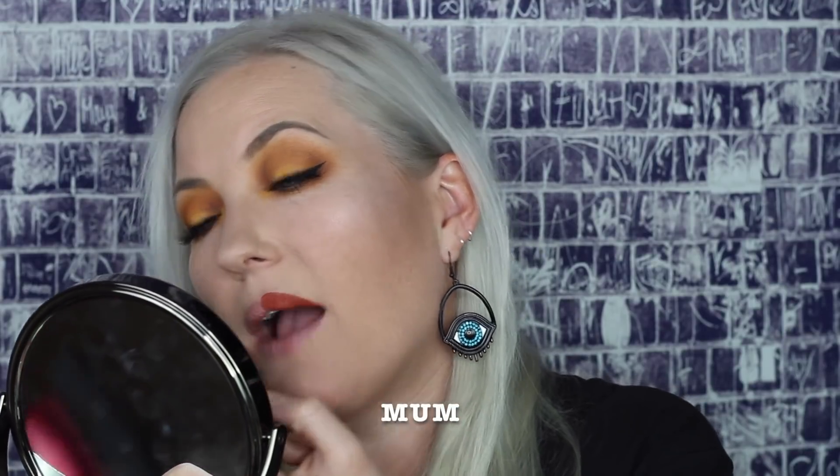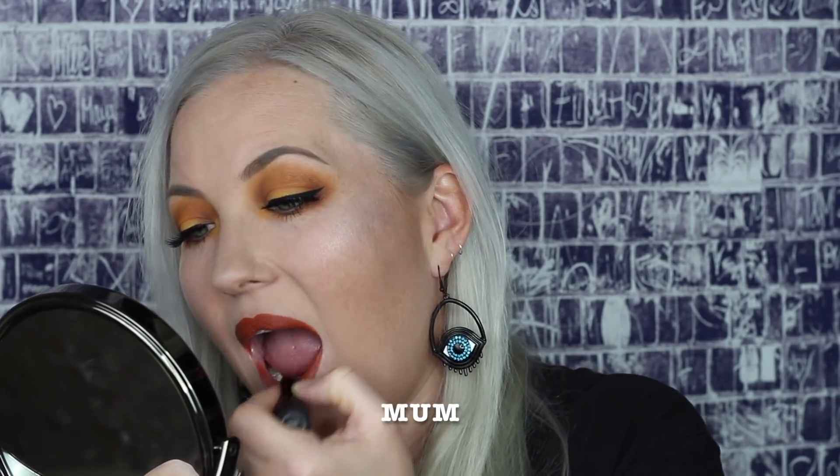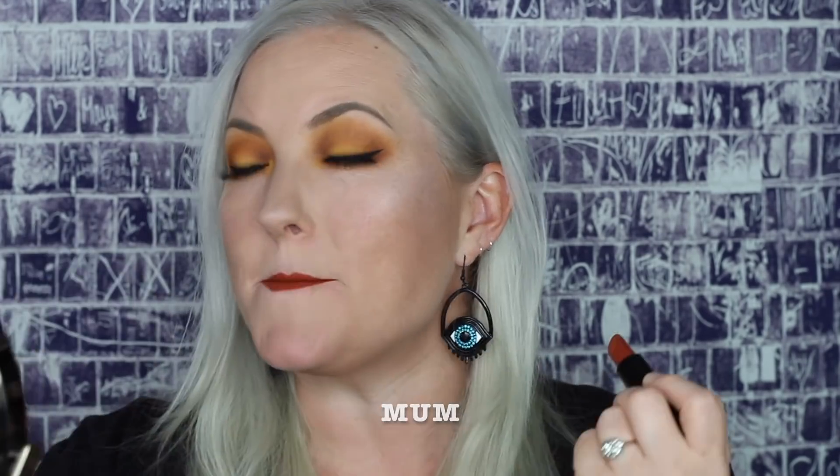Next up is the color Mum. This is a nice warm cinnamon brown color. I really love this color too — it is a really nice cinnamon color. I think it's super wearable and I love it, and I'm going to wear this a lot.